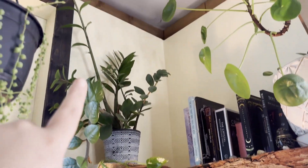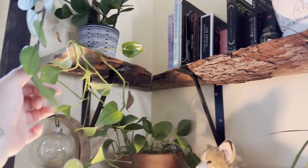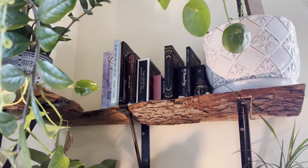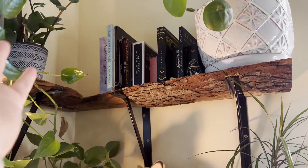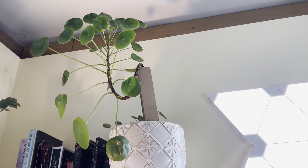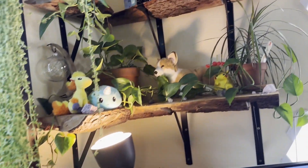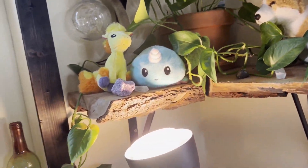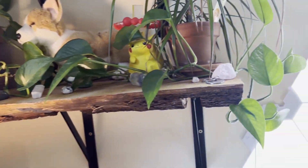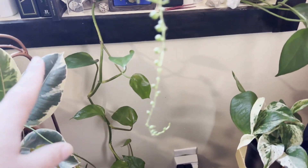Moving up here I have my ZZ plant, which is taking off - she is thriving up in that corner. It started off as such a little baby and I need to repot her eventually. Over here I have all my tarot decks because people buy them for me. Here is my UFO plant which needs to be chopped and repotted because it's getting too leggy - it used to be on my desk. Over here is another pothos - I've probably had this plant the longest in this room and it's getting really long. I love trailing it around the room.